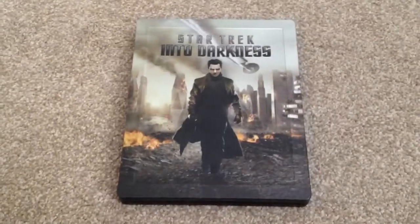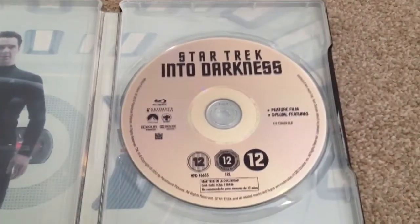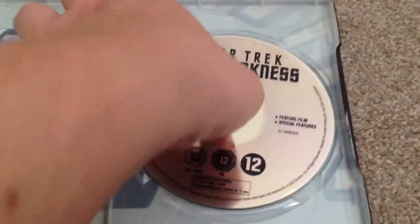Open it up and take a look inside. Inside we have the Blu-ray disc. Remove the Blu-ray disc and we have some artwork at the back.